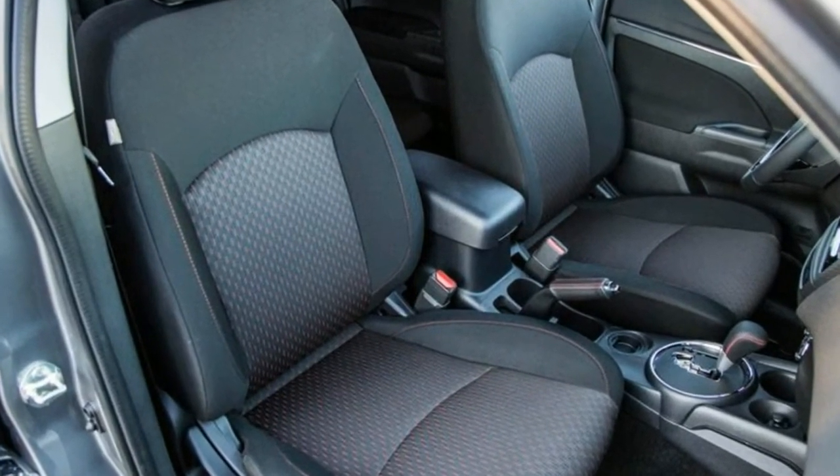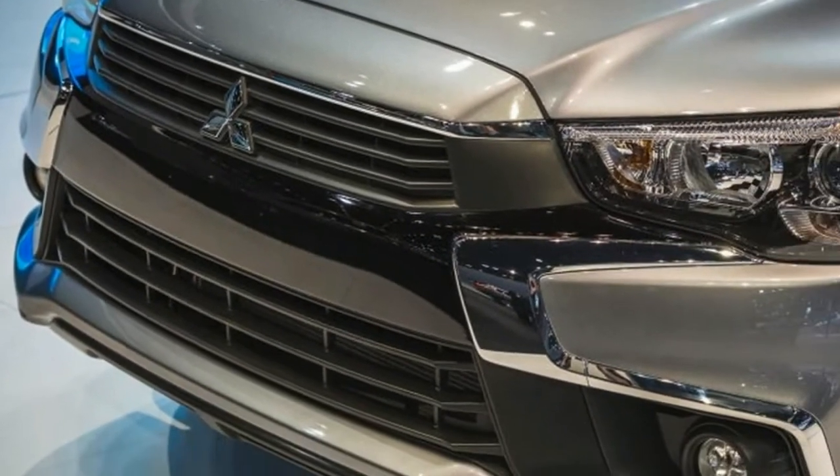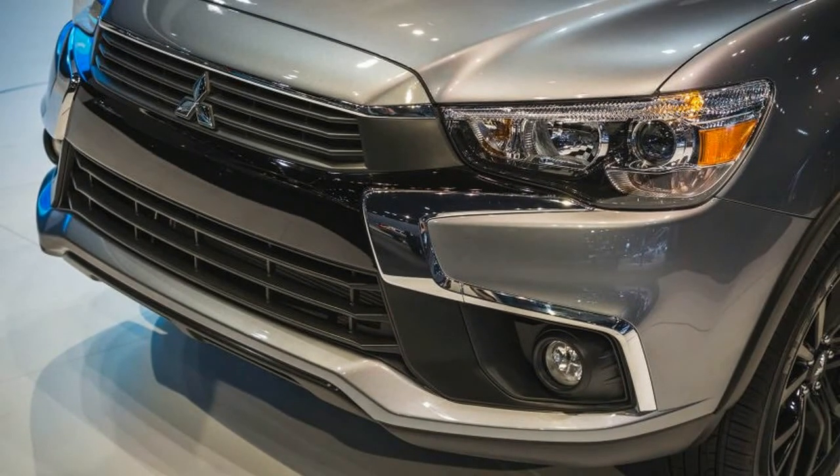Mitsubishi hasn't said that there's any specific number it plans to sell — our guess is that they'll make as many as people want to buy.